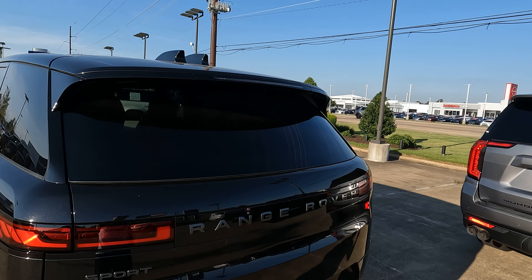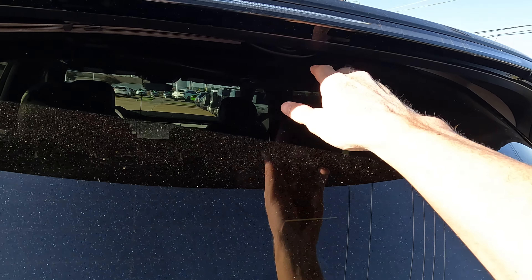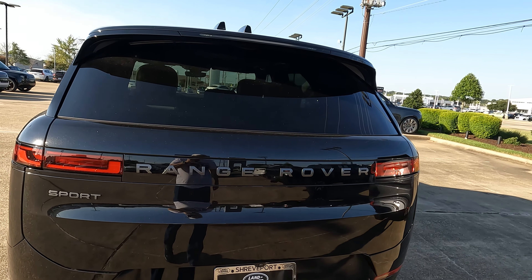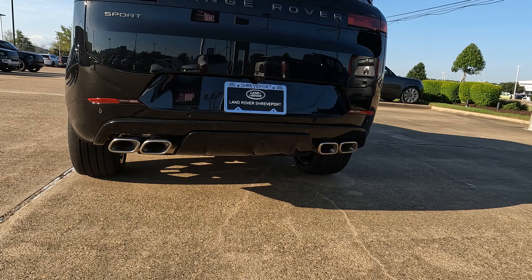We'll also find a clean look here on the rear window. While you don't see a rear window wiper, it is concealed away inside of the rear roof spoiler. We finished things off with the LED taillights and our quad tip exhaust.